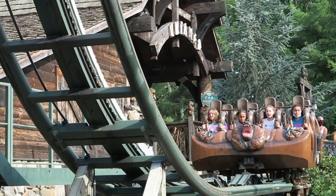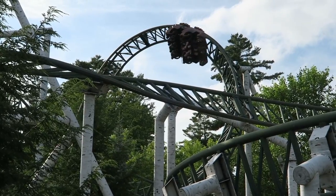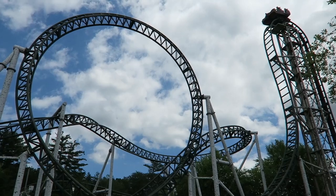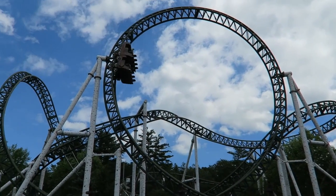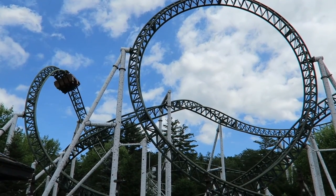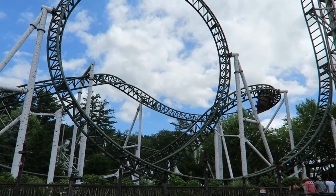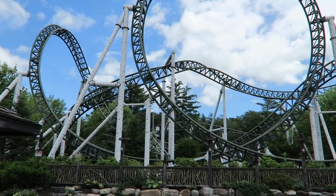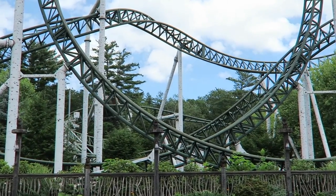However, those trains are the biggest downfall with Untamed in my opinion. While many of the newer Eurofighters have lap bar only trains — take Hydrus at Casino Pier for example — Untamed has over-the-shoulder restraints. This is an issue for two reasons. First, the roughness: Untamed has some jerky movements that will cause headbanging, so I often find myself leaning forward to mitigate that. This is something I don't have to do in the lap bar only versions, which allows me to enjoy the layout more fully when I'm not focusing on self-preservation.